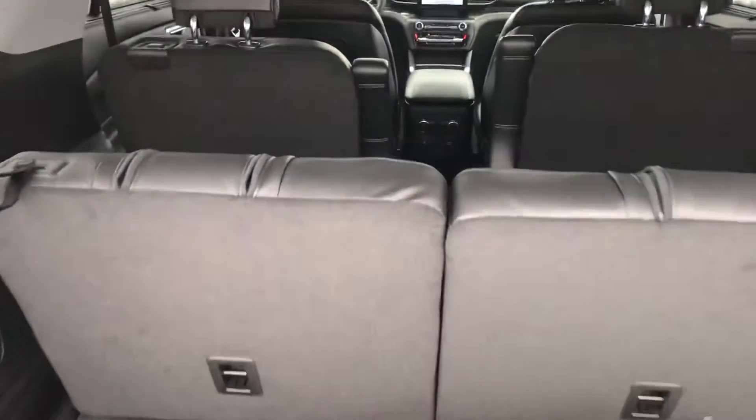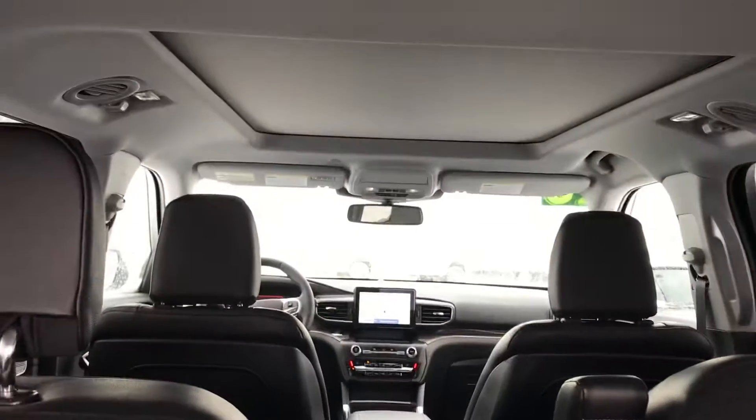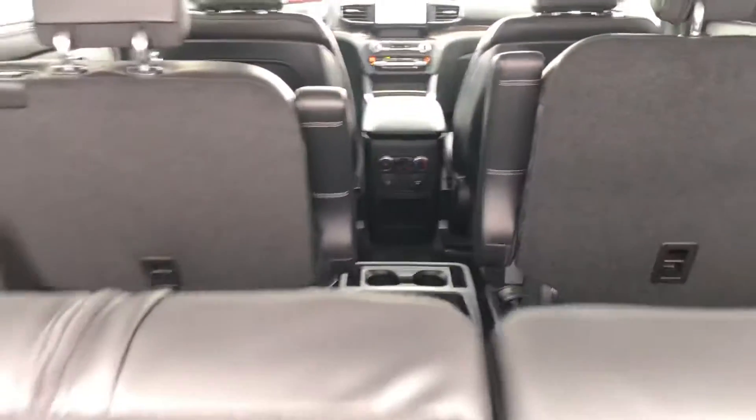Now you've got seating for six, as you can readily see, including those center row captain's chairs. And don't let me forget to tell you about that panoramic Vista sunroof.